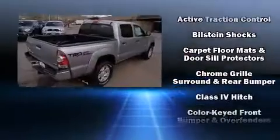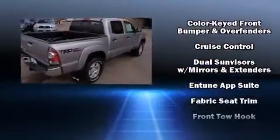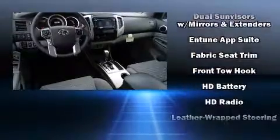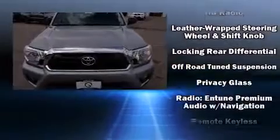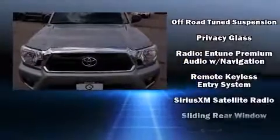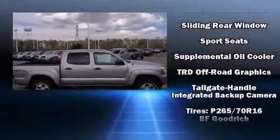Toyota also prioritized safety and security by including dual front impact airbags with occupant sensing airbag, head curtain airbags, traction control, brake assist, anti-whiplash front head restraints, a panic alarm, and ABS brakes.